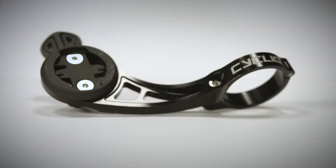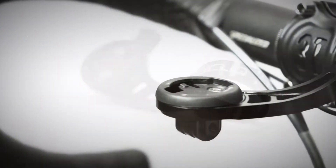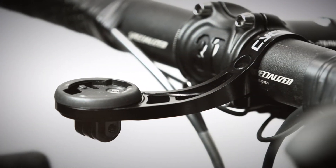Introducing the Cyclic Duo Mount. The Duo Mount is the ultimate mount for your bike.